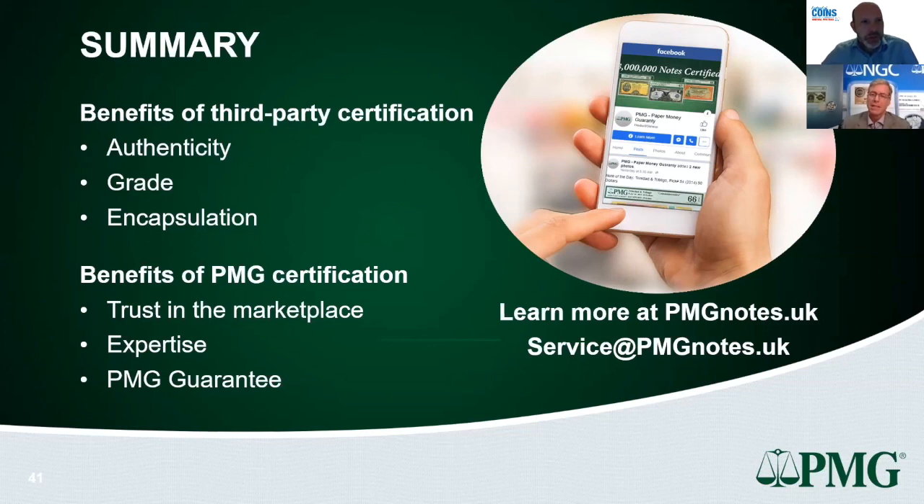Q: Are there any notes you won't grade? A: Three broad categories. First, counterfeits — we won't grade them. Second, altered notes — genuine notes that have been modified to appear as something they're not, such as solid-eight serial numbers that were originally threes.